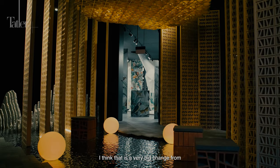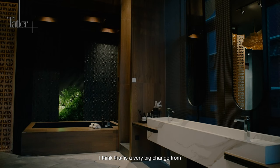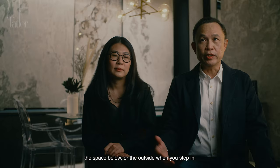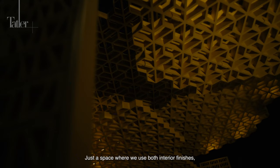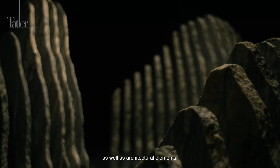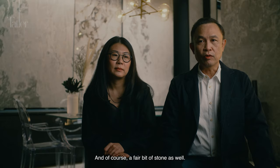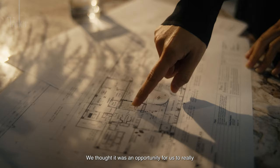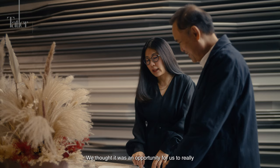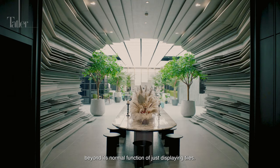For me, it would be the entrance area. I think there is a very big change from the space below or outside when you step in. There's a space where we use both interior finishes as well as architectural elements, using towels to create the architectural element, and of course a fair bit of stone as well. We thought it was an opportunity for us to really think outside of the box and recreate a showroom beyond its normal function of just displaying towels.